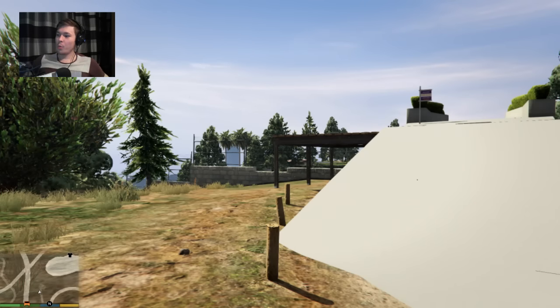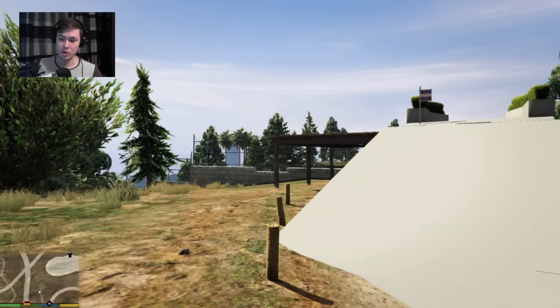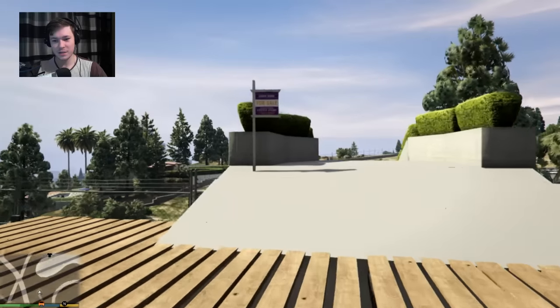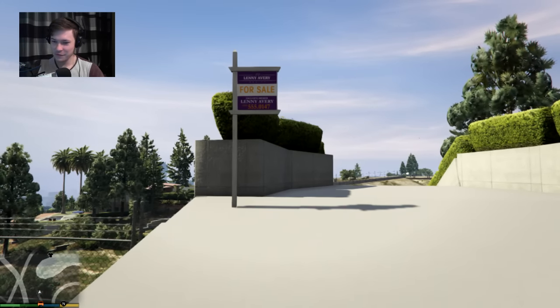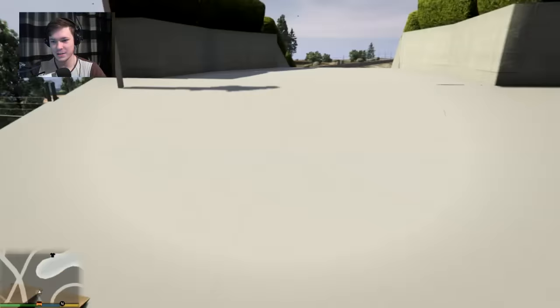Hey, what's up guys, welcome to today's video. I'm going to show you a luxurious lake house. This looks like a luxurious lake house so let's take a look. First things first, really liking this sign — that's kind of cool. It's a new house and it's for sale, which is awesome. I think that's a really really nice touch.